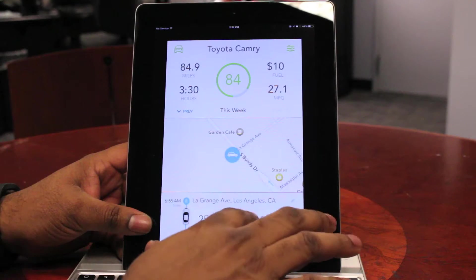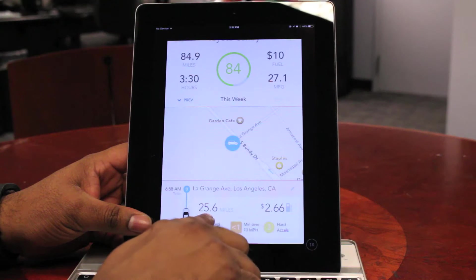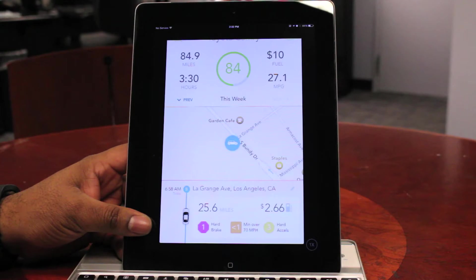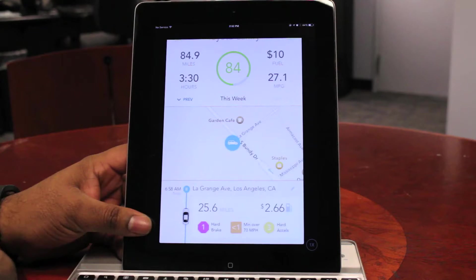I can see how many miles I've driven and how much I've spent on gas for one particular trip. A 25-mile trip this morning from home to work: I spent $2.66 on gas, I had one hard brake, I went over 70 once, and I had three hard accelerations.